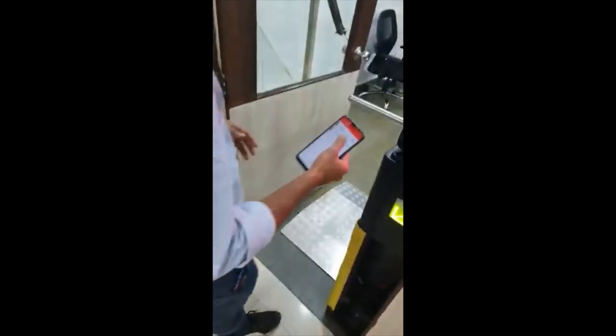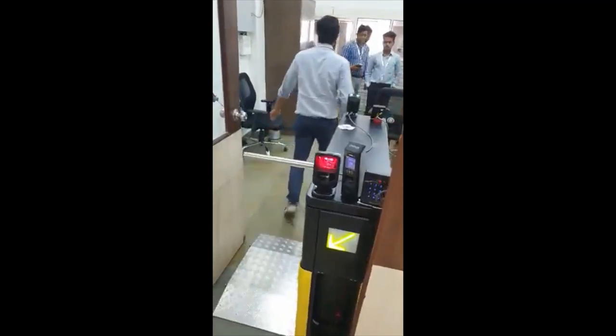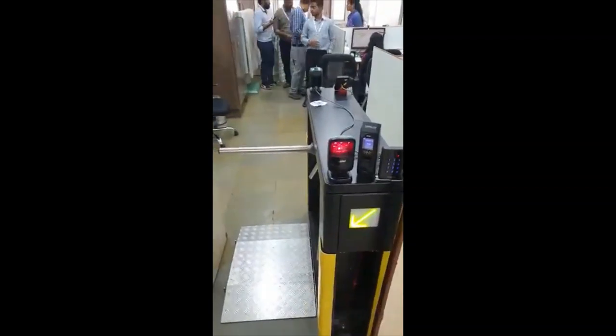The fourth person gains access using his fingerprint on the Rosslayer biometric fingerprint reader. The fifth person gains access using Bluetooth — he opens the Rosslayer BLE app on his mobile and just by tapping on the reader name he is granted access. This can be used by higher officials who don't want to carry any card.